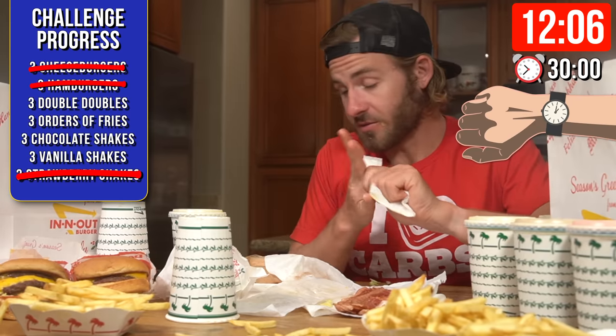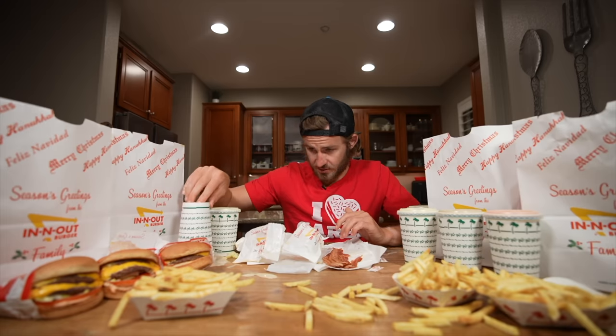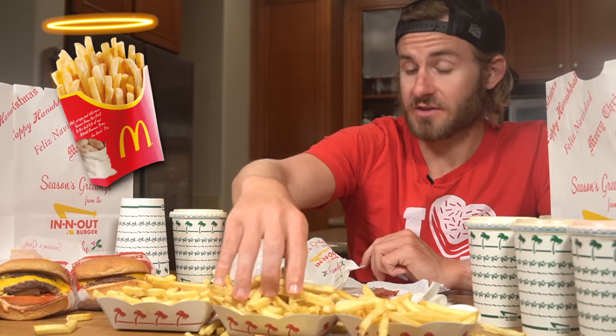We are about 12 minutes in and it is going amazing. We've got four shakes down. My next move is to head on over to these tasty In-N-Out fries. There's a lot of hype out there about fast food fries. Obviously McDonald's is at the top of the list when it comes to fast food fries, but I actually think In-N-Out makes a very good fry. Comment down below what your favorite fast food fry is.